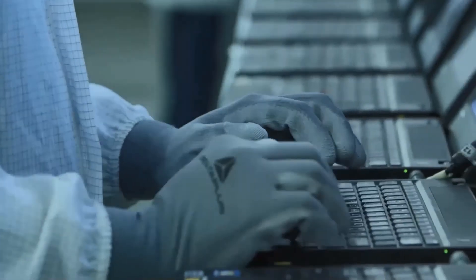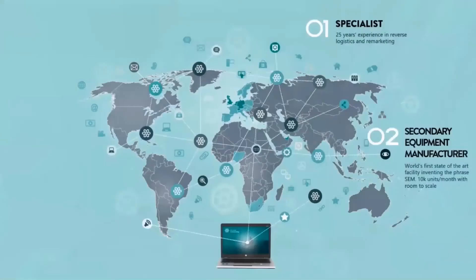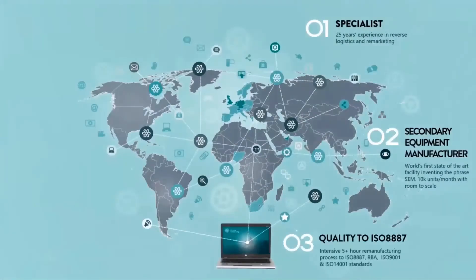We also comply with occupational health and safety ISO 18000, but specifically with regards to the quality of the asset we have a standard called ISO 8887. ISO 8887 defines the standard to which a remanufactured device must be made. It separates the quality between refurbished, general secondhand, and remanufactured, which is announced as a new standard.